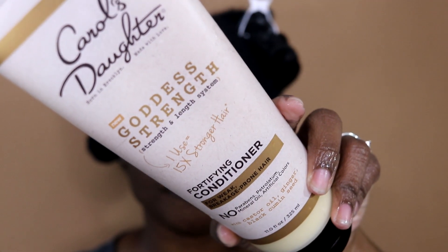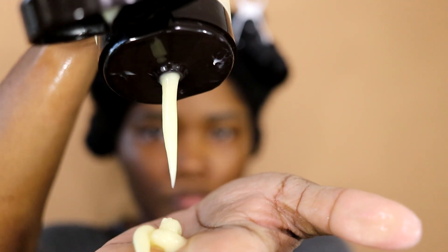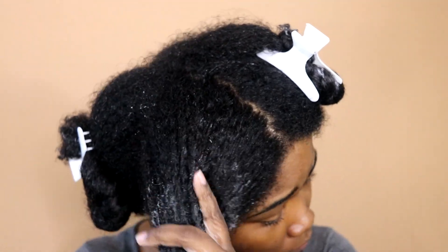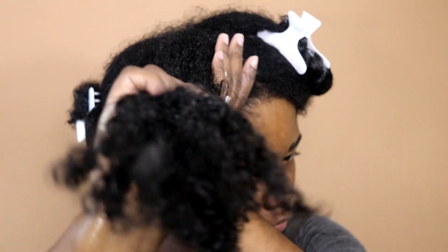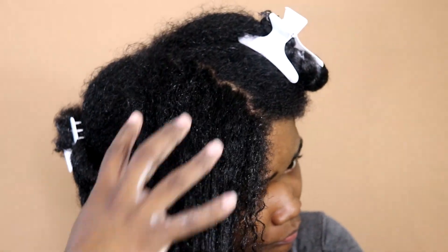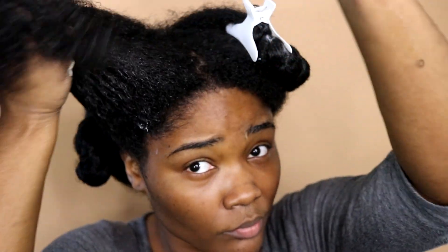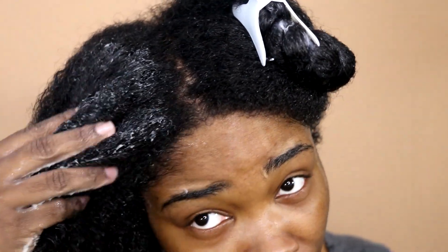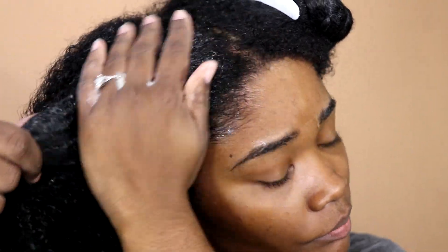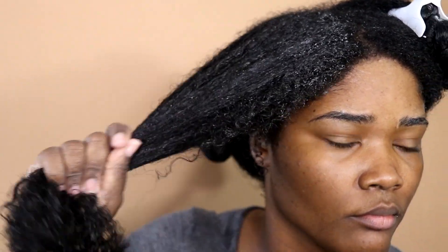I follow up with the fortifying conditioner. This conditioner has a medium consistency, so it's not too heavy, but it does say you can use it as a hair mask and leave it in for five to seven minutes — I actually leave it in a little longer than that. The key ingredients are castor oil, ginger, and black cumin seed, all of which promote hair growth, stimulate your follicles, and reduce hair loss. This system looks like it's here to promote length retention, and I am on that journey, so we'll see how it works out.